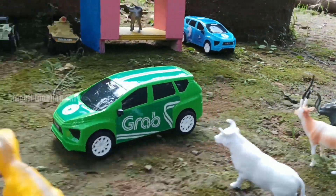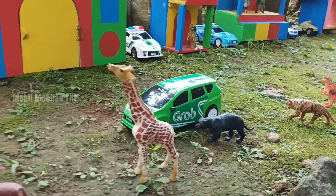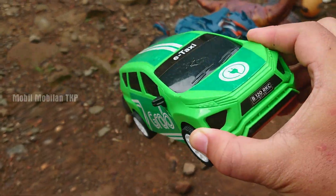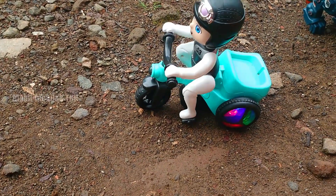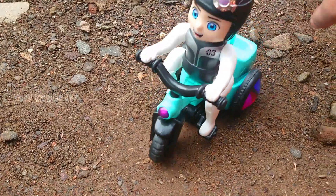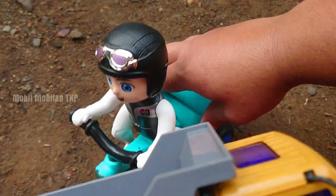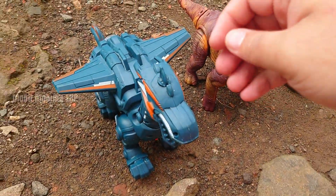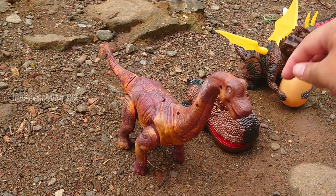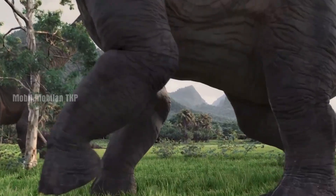Wow, ada truk RC pasir. Warna kuning dan juga warna abu. Mantap. Wow, lihat — ada mobil taksi Grab, teman-teman. Warna hijau. Keren.